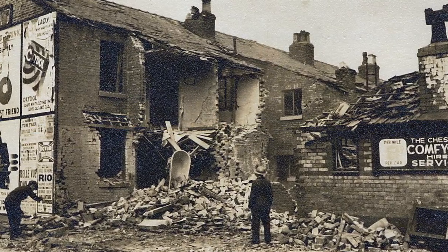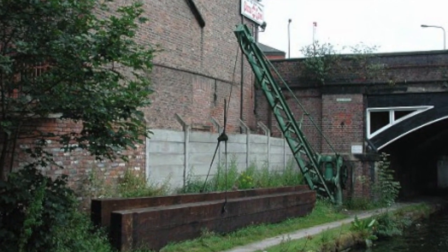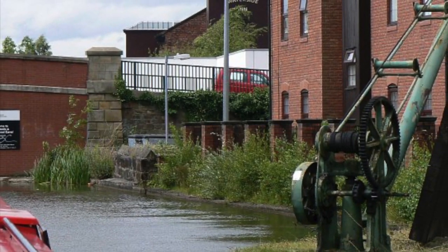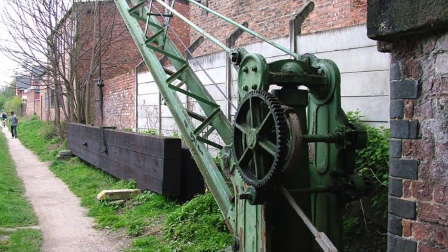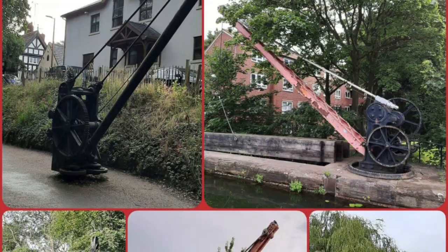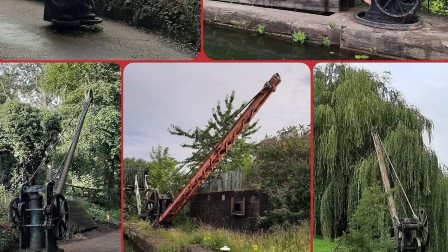If the canal suffered a direct hit, stop planks would be swung into position by a crane. This would prevent the canal from being drained along its entire length. Cranes and planks were situated around every two miles along the canal. These relatively short stretches could be isolated to facilitate the repair of the canal banks without too much disruption to this vital transport link.